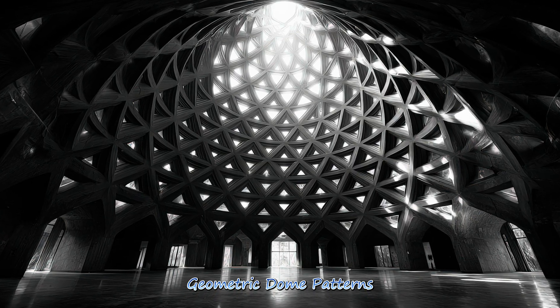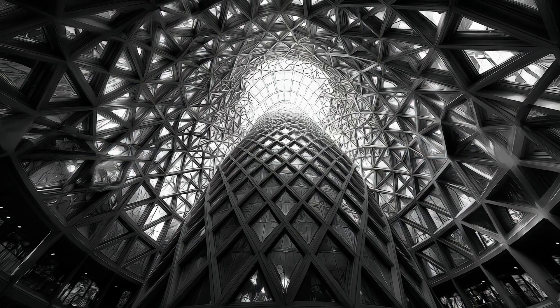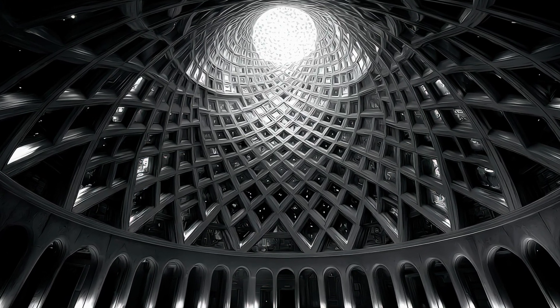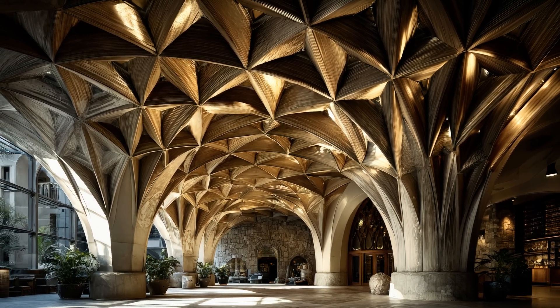Geometric dome patterns form the visual DNA of the dome, combining triangles, hexagons, and intricate tessellation. These patterns create beauty and functionality, showcasing nature's mathematical perfection in architectural form.